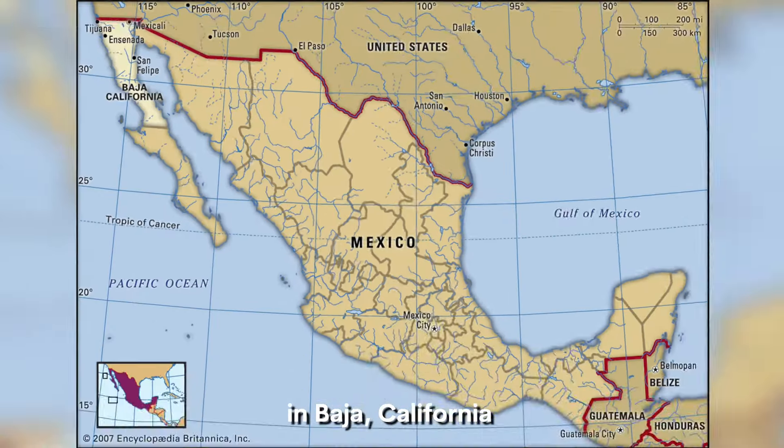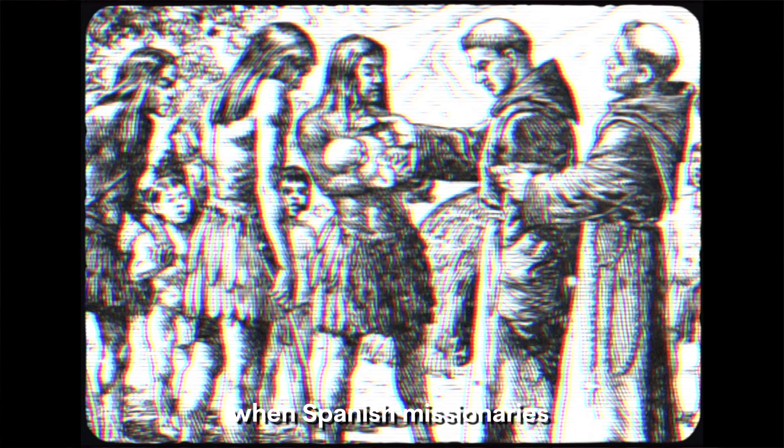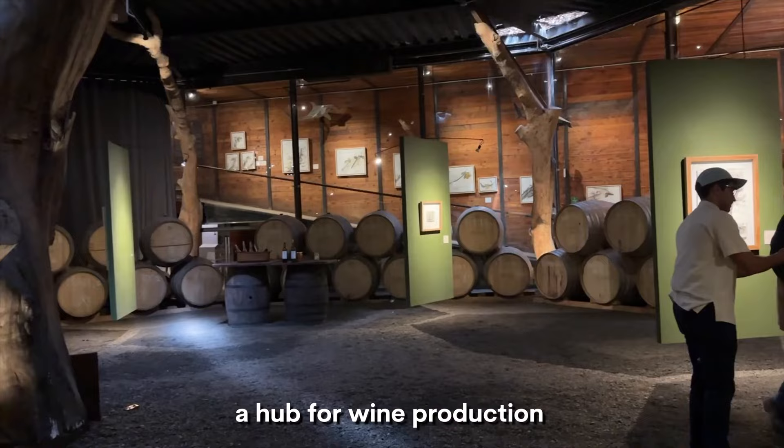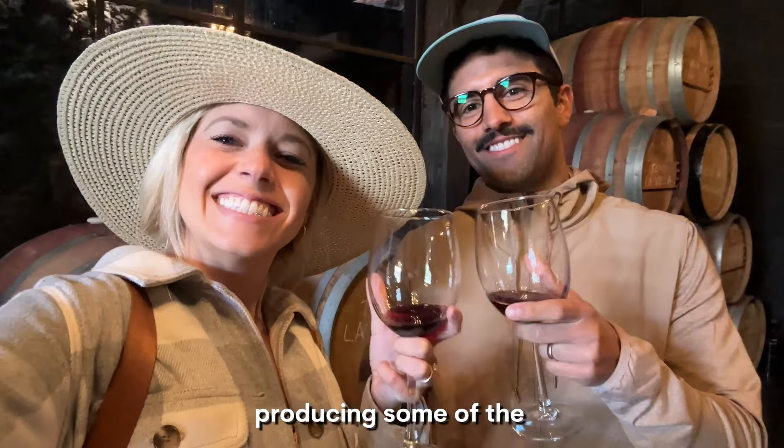Valle de Guadalupe in Baja California is like a little hidden gem in the big country of Mexico. With a rich and fascinating history dating back to the 18th century when Spanish missionaries first introduced grape vines to the region, this area has now become a hub for wine production with more than 150 wineries producing some of the best wines in Mexico.